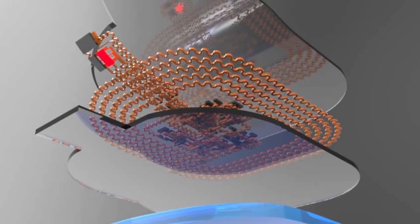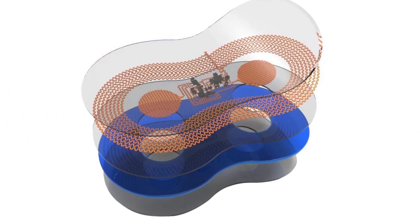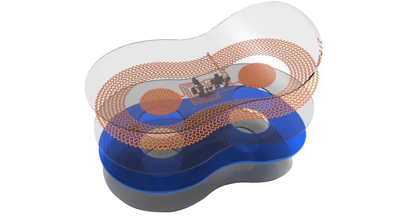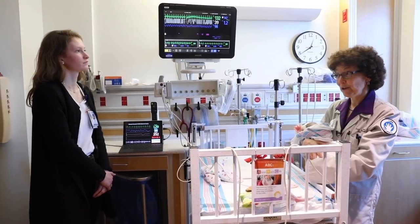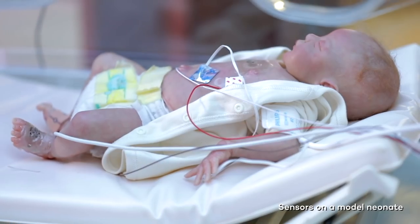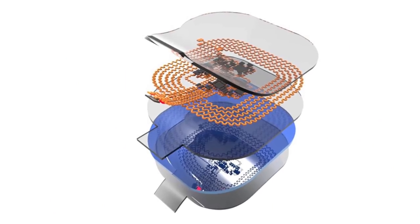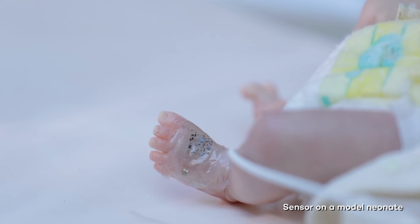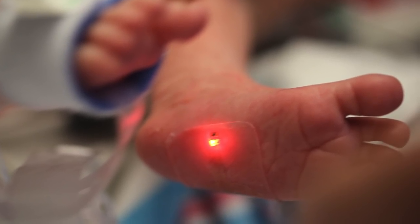What we're doing now is placing a wireless device on the chest of a baby — it can also be put on the back. Within it, it can capture temperature, the electrocardiogram, respiratory rate, and blood pressure. We've also got another one that wraps around the foot for good contact, where we can capture the oxygenation for that baby.